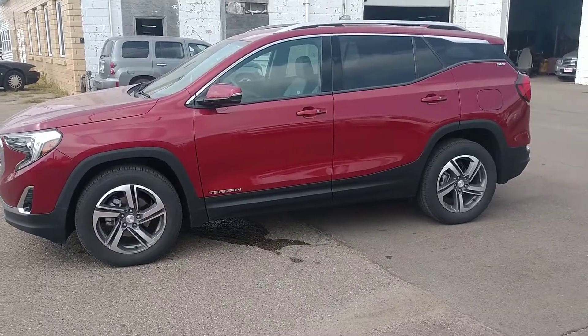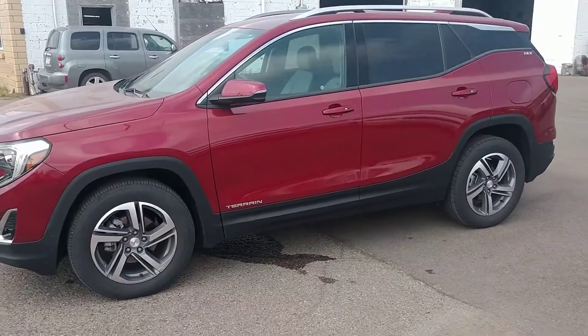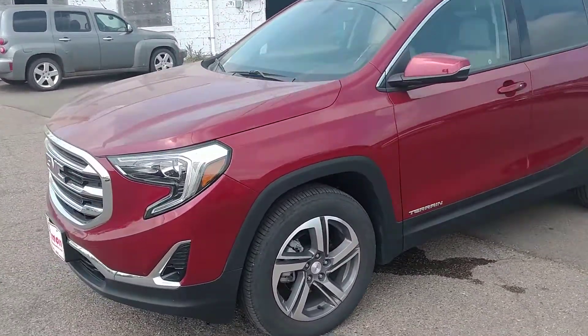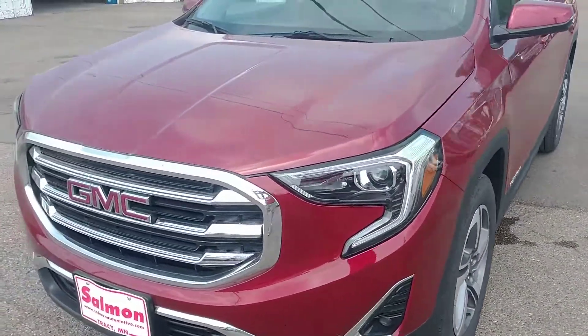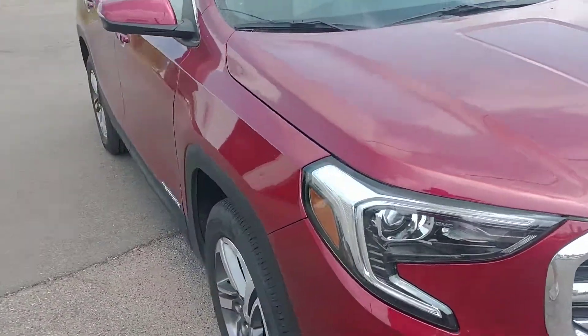Hi everyone, Jeff Solomon here at Solomon Automotive in Tracy, Minnesota. This just-in 2019 GMC Terrain SLT model, all-wheel drive, crystal red. Only 14,200 miles on this beauty.